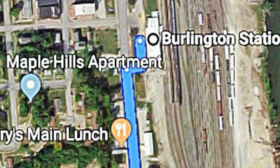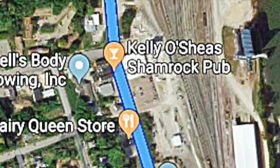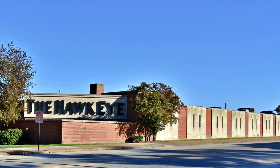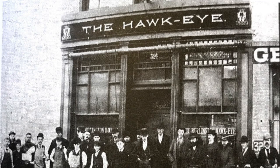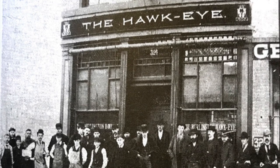We continue our tour southbound on Main, passing Kelly O'Shea's Shamrock Pub and the Dairy Queen and stopping at the Hawkeye. The Hawkeye newspaper traces its roots to the Wisconsin Territorial Gazette and the Burlington Advertiser, which was established July 10th, 1837, by James Clark and Cyrus Jacobs. Clark and Jacobs moved to Burlington from Belmont, Wisconsin, when the capital of the Wisconsin Territory was moved to Burlington. The pair did printing work for the territorial government and were aligned with the Democratic Party.